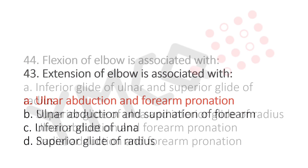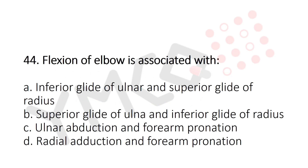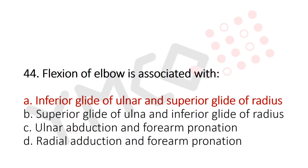Now let's move to question number 44. Flexion of the elbow is associated with? Option A: Inferior glide of the ulna and superior glide of the radius. Option B: Superior glide of the ulna and inferior glide of the radius. Option C: Ulnar abduction and forearm pronation. Option D: Radial adduction and forearm pronation. And the answer is Option A: Inferior glide of the ulna and superior glide of the radius.